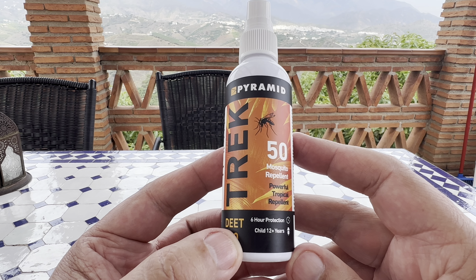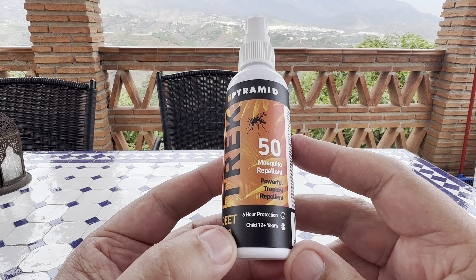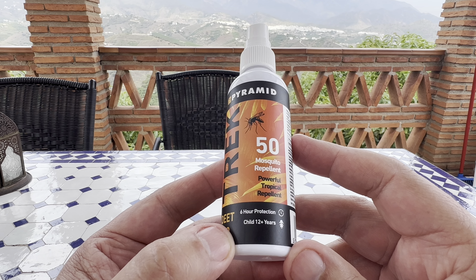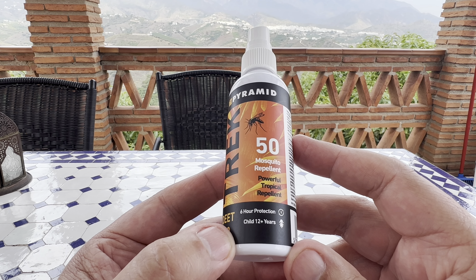There'll be a link in the description. Six-hour protection — that's perfect for an evening as it starts to get dusk, because that's when they really come out. This one's suitable for anybody above 12 years old.